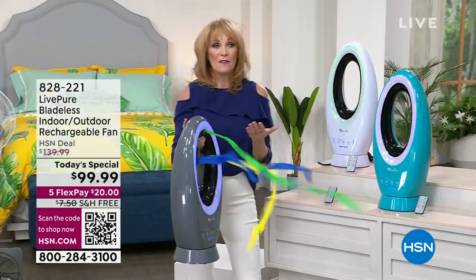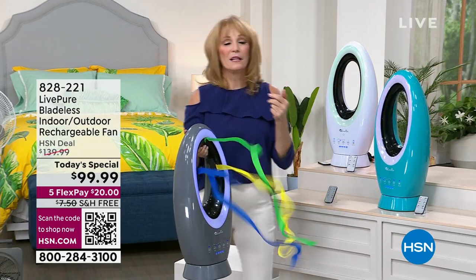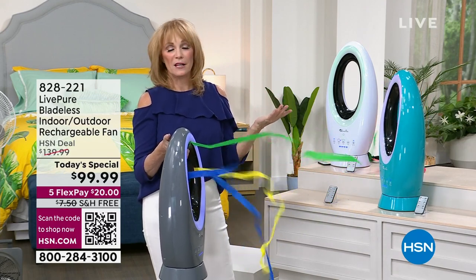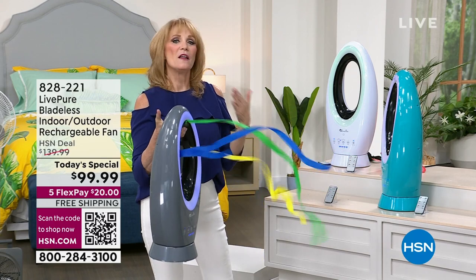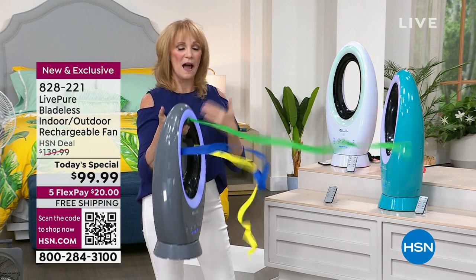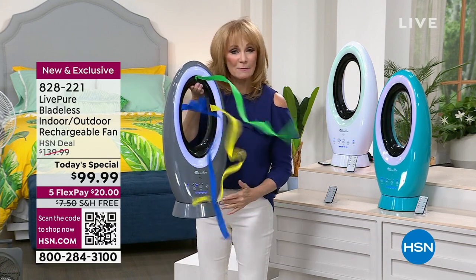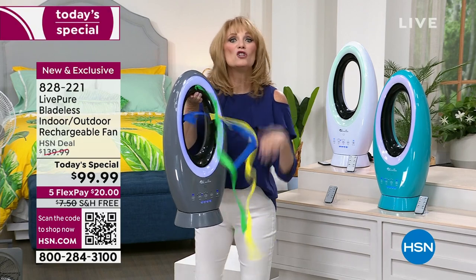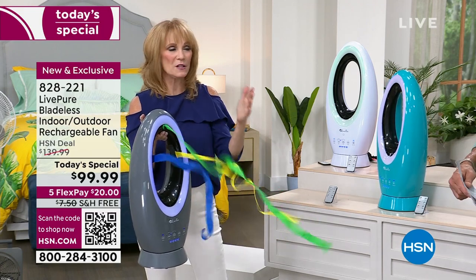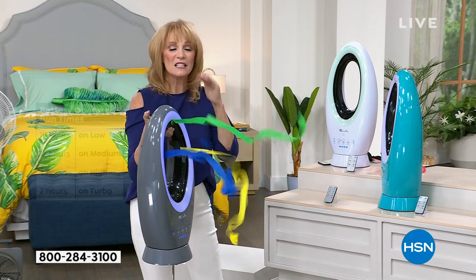Let's also talk about hurricanes, blackouts, brownouts — when the electric company shuts off electricity. My friend Kate, the other night, they didn't make an announcement and shut off the electricity for a few hours. This will give you a breeze when those happen, so it's great for emergencies. This lithium ion technology — the same thing in our laptops — is charging this, and you get up to 19 hours depending on the setting. It only takes two hours to charge.